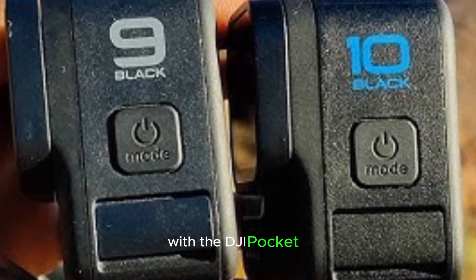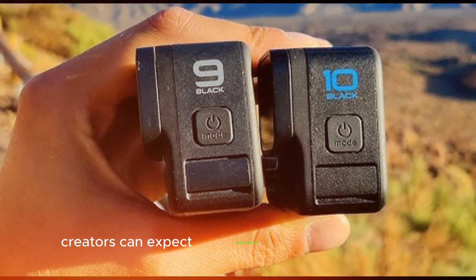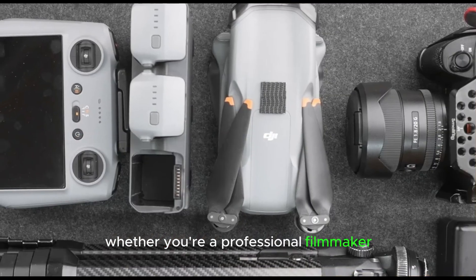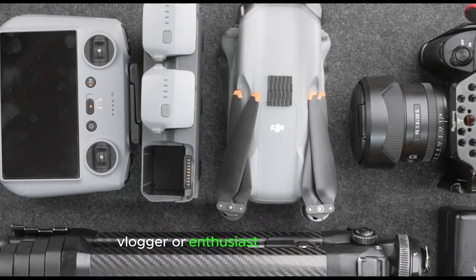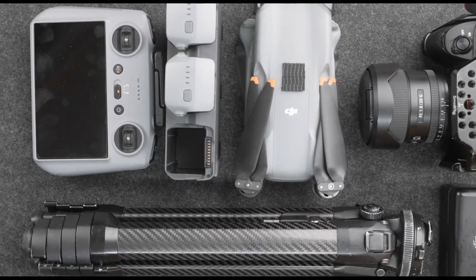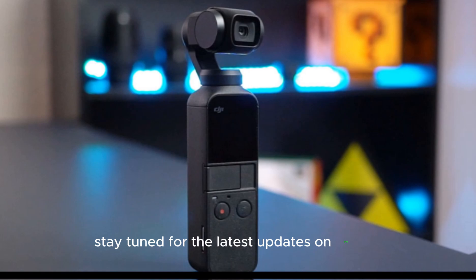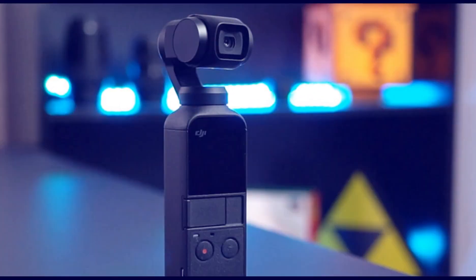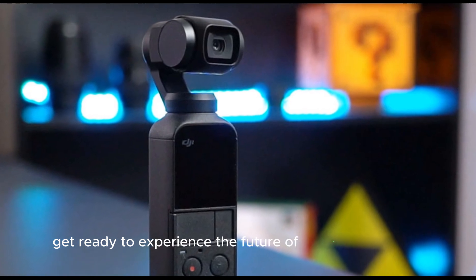With the DJI Pocket 4, creators can expect unprecedented creative freedom. Whether you're a professional filmmaker, vlogger, or enthusiast, this device has the potential to revolutionize your content creation. Stay tuned for the latest updates on the DJI Pocket 4's release, features, and capabilities. Get ready to experience the future of handheld cameras.